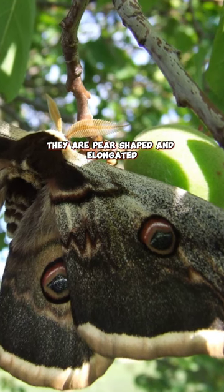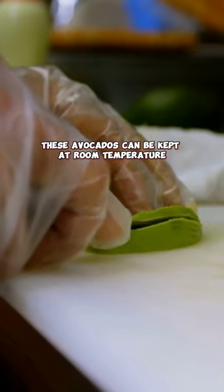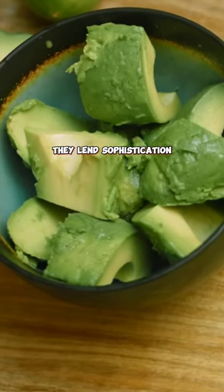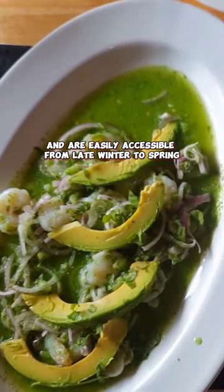They are pear-shaped and elongated with a size range of medium to huge. These avocados can be kept at room temperature and take several days to ripen. They lend sophistication and versatility to a variety of culinary dishes and are easily accessible from late winter to spring.